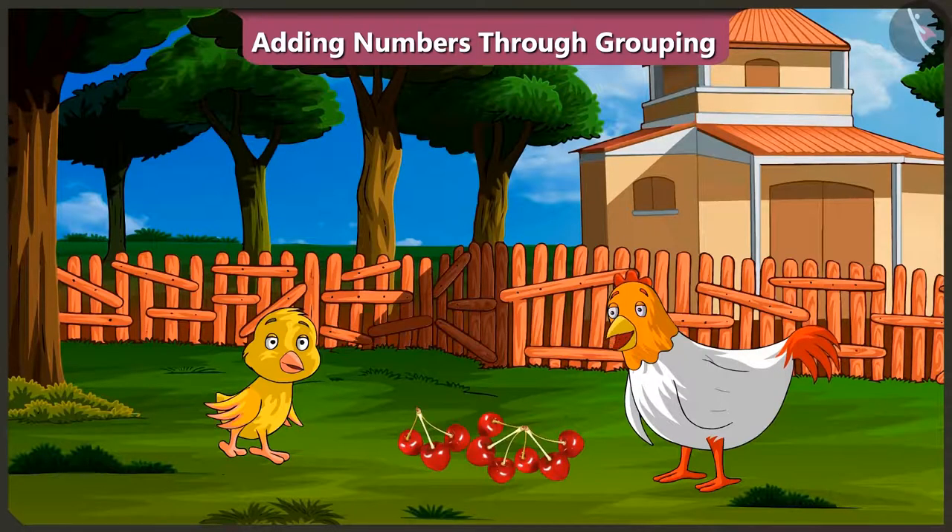Absolutely correct, Pilu. So, did you understand adding numbers in groups? Oh, yes. Well done, Pilu. So, come on. I will make you a tasty cherry soup.